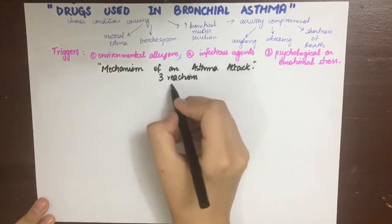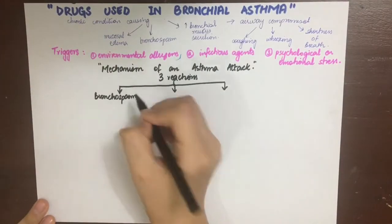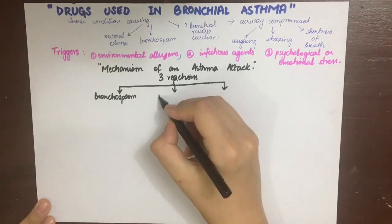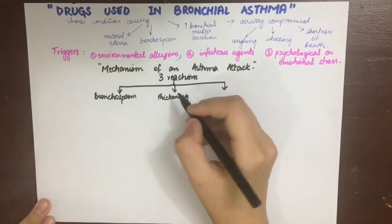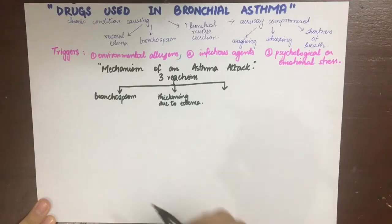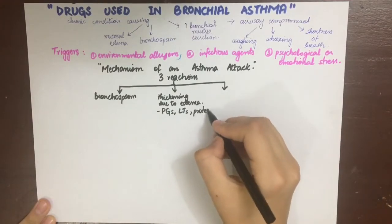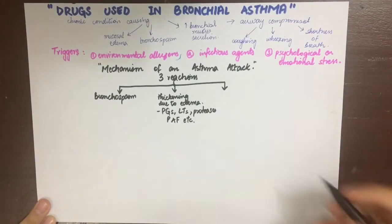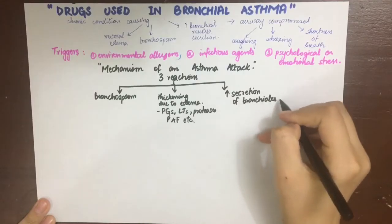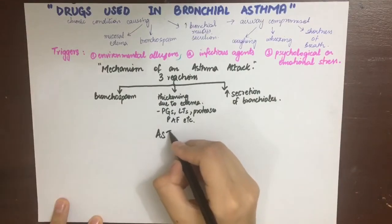Let's see the mechanism of an asthma attack. There are mainly three reactions that occur. Firstly, there can be bronchospasm due to bronchial smooth muscle contraction, which constricts the airways — also known as bronchial hyper-responsiveness. Secondly, thickening of the inner lining by edematous swelling due to the inflammatory condition, mainly due to release of inflammatory mediators from mast cells such as histamine, serotonin, prostaglandins, leukotrienes, etc. Thirdly, increased secretion from bronchioles because they are irritated by an irritant.